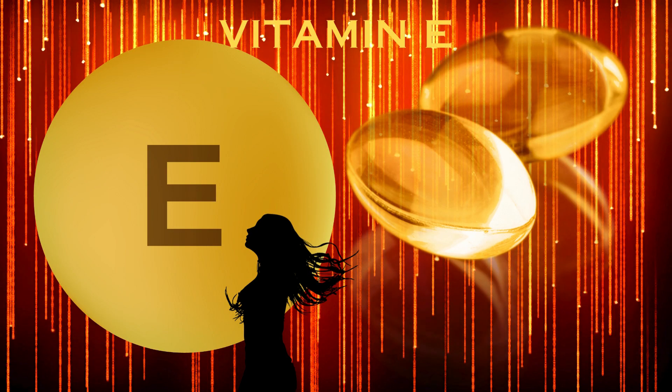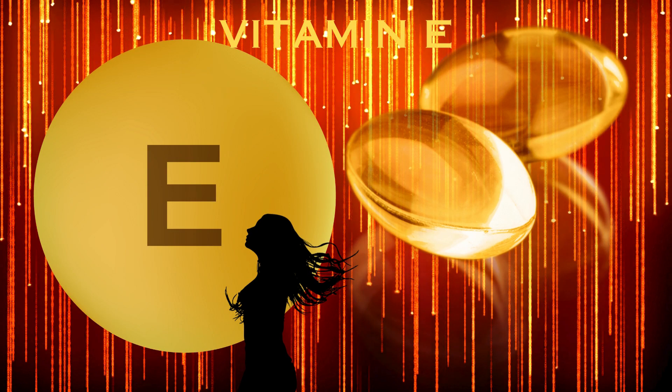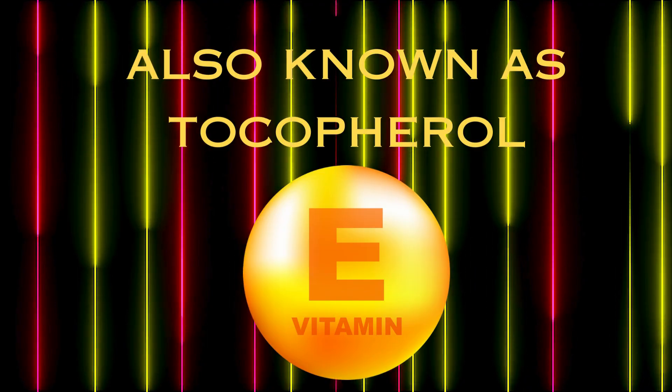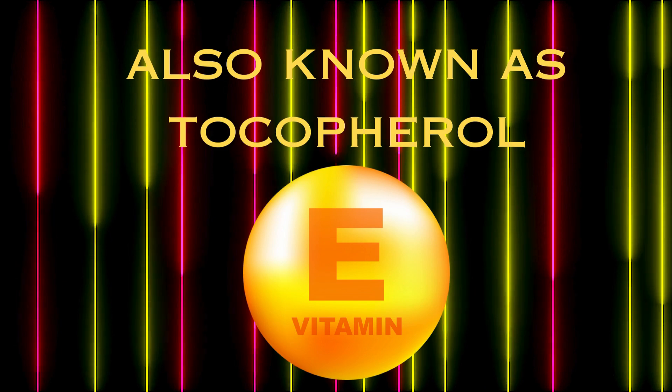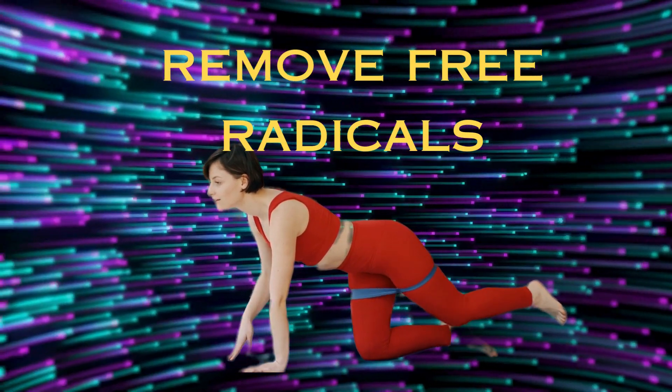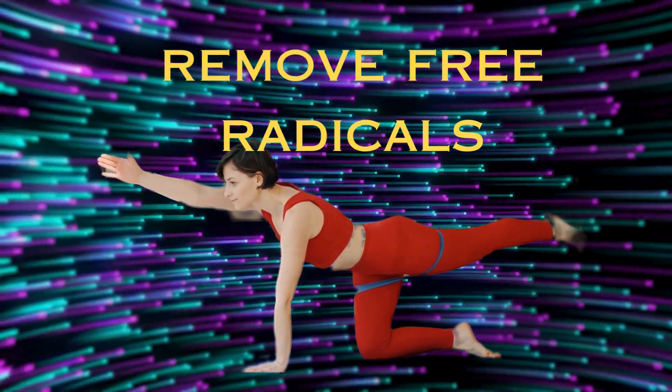What is Vitamin E? Vitamin E is the name given to a group of 8 vitamins, also known as tocopherol. The most important role of vitamin E is as an antioxidant to remove free radicals, which are chemicals that damage the body's cells.